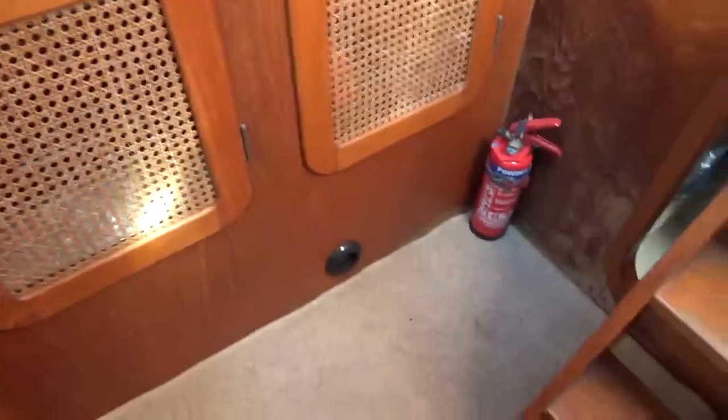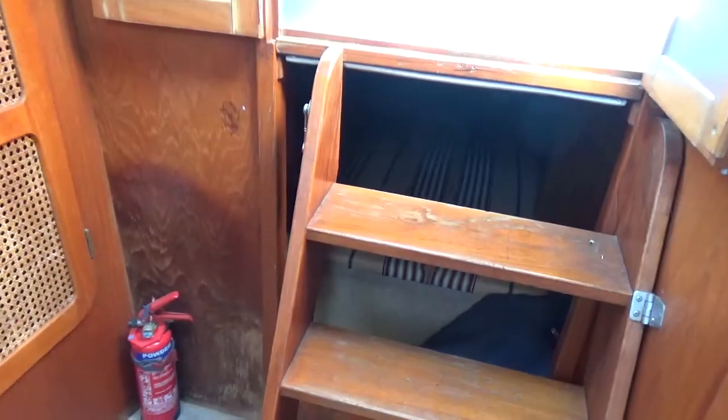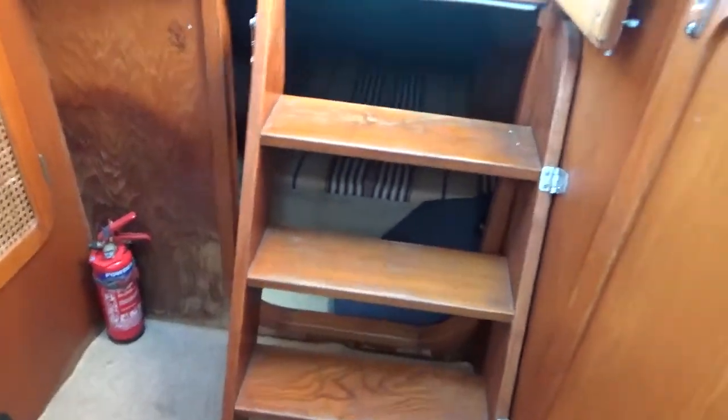I know the light's not very good, but behind these steps is another huge double bunk. There's no natural light in here, but nevertheless you can see you've got extra two berths under there, so this could comfortably sleep four, maybe five people.